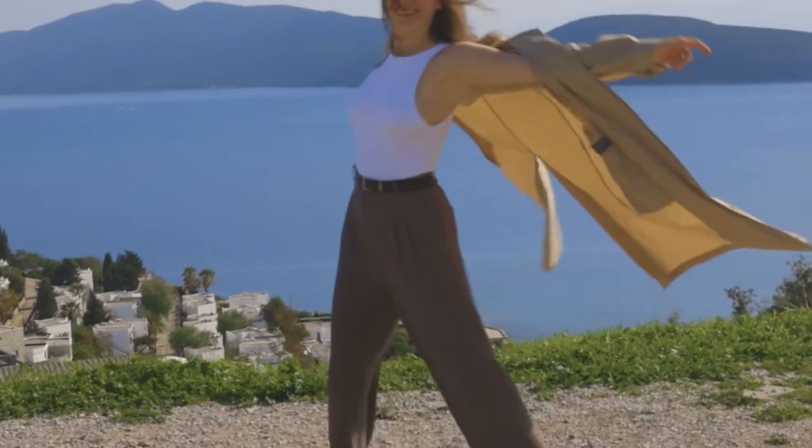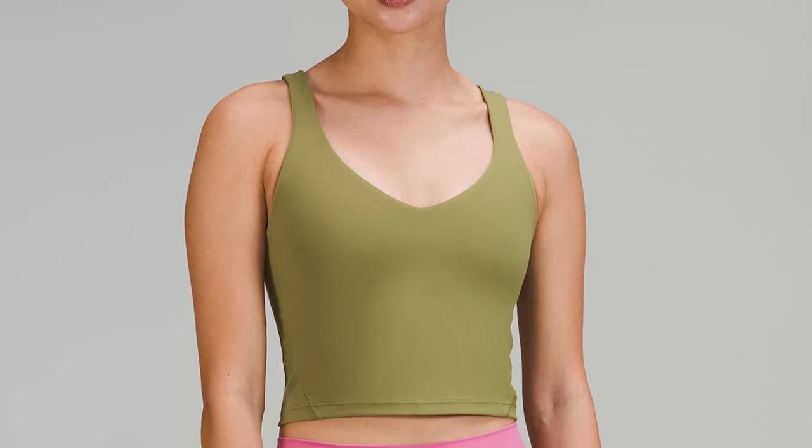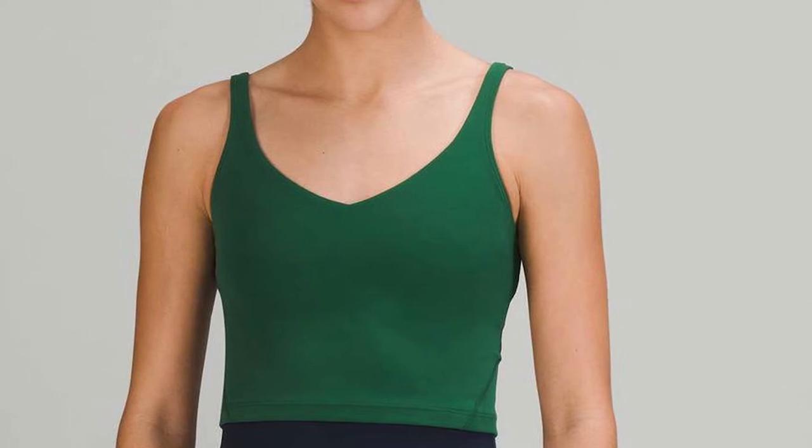Most tank tops have larger neck and armholes than other types of shirts. Muscle shirts typically have very large armholes. These are generally worn by men, since it provides a side view of the chest. However, some bold females pull off the look as well.